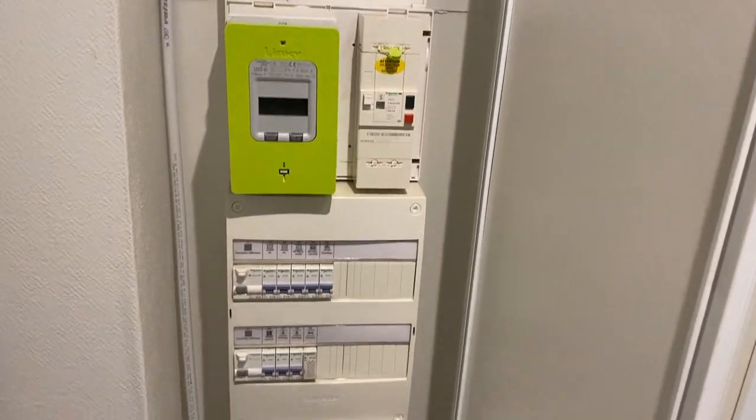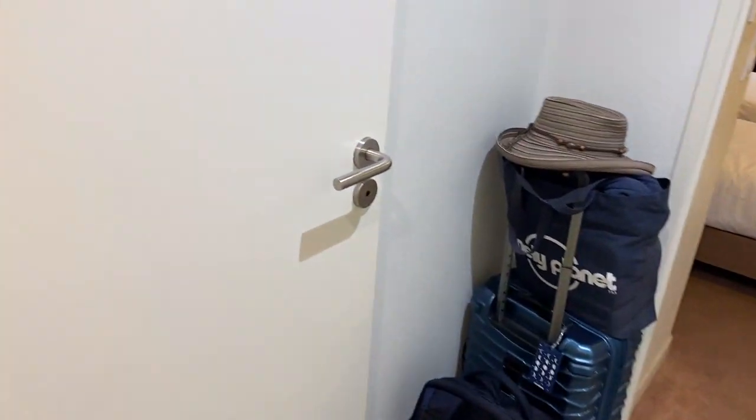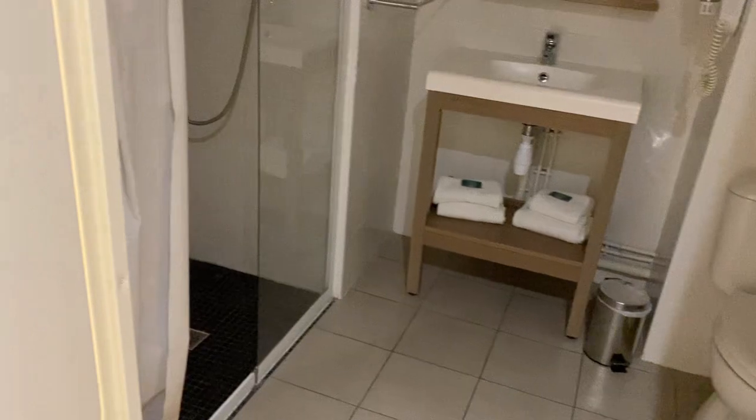Here is an electrical panel, and then here is the bathroom.